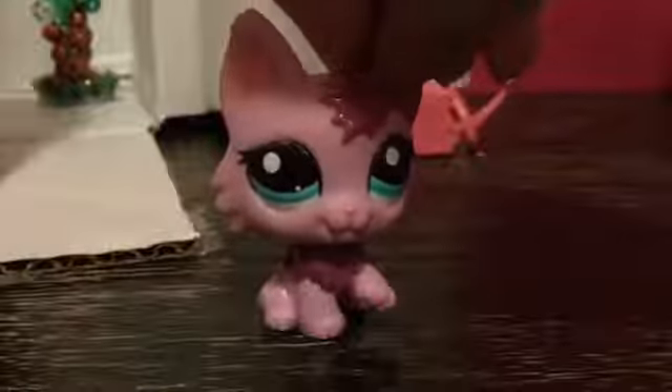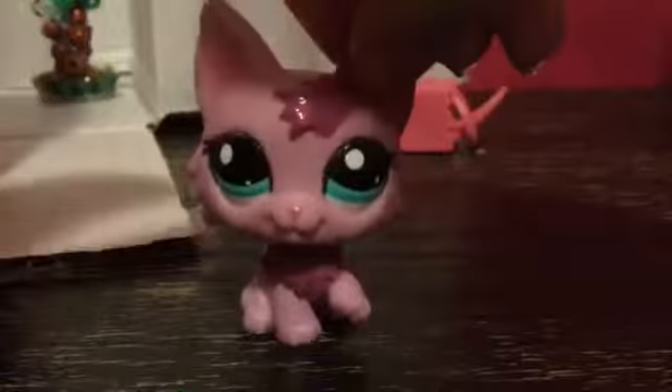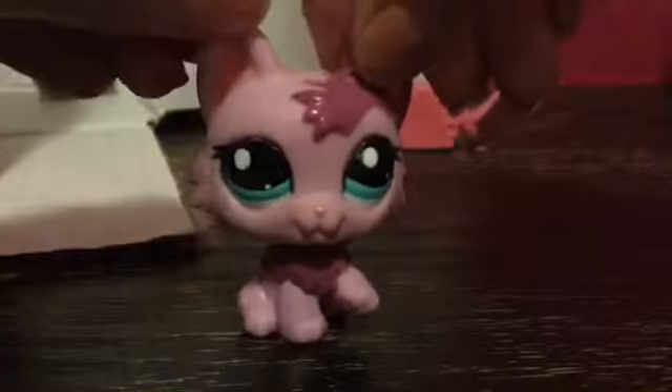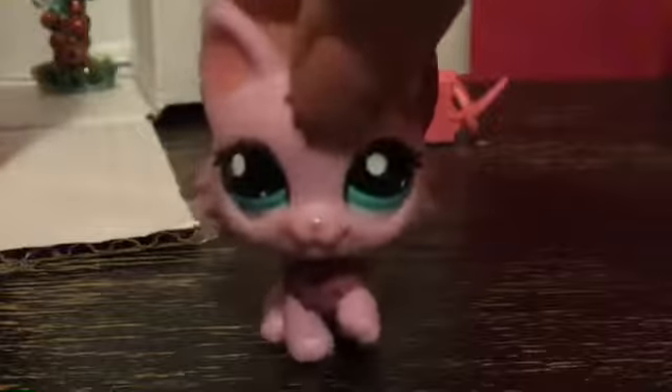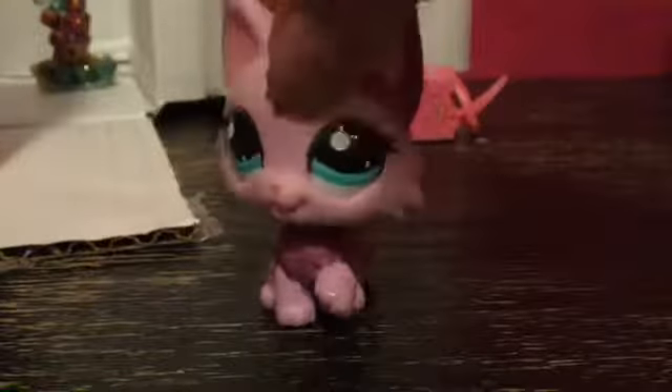Hello everybody, it's LPS Pause here, and today I'm going to be doing a challenge you're probably pretty familiar with. It's called the one-take challenge. So basically I have my bin of LPS right here, and I'm gonna dump it out and then pick four LPS.